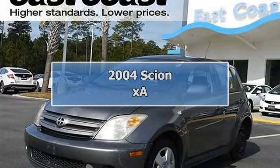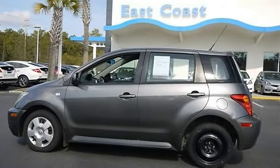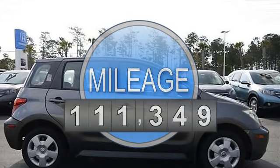2004 Scion XA 4-door car. This vehicle features the following equipment: Automatic, gas I4, 1.5L 96, FWD front wheel drive.